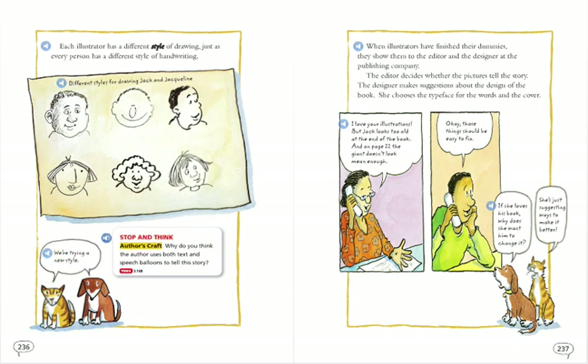Stop and think. Author's craft: Why do you think the author uses both text and speech balloons to tell this story?